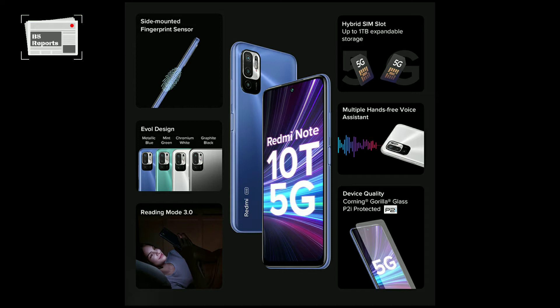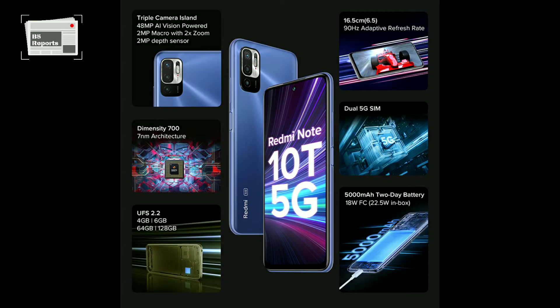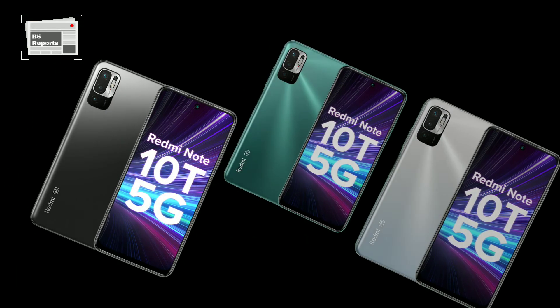The smartphone is confirmed to run on the Mediatek Dimensity 700 chipset. It will be equipped with Game Turbo mode to enhance the gaming experience.